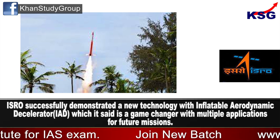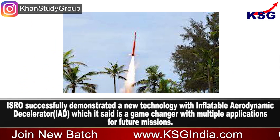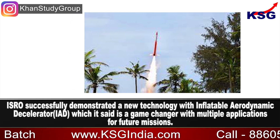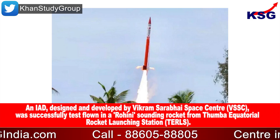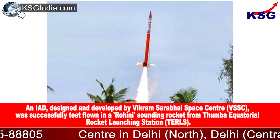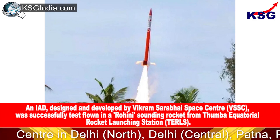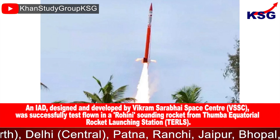ISRO successfully demonstrated a new technology with an inflatable aerodynamic decelerator, i.e., IAD, which it said is a game-changer with multiple applications for future missions. The IAD, designed and developed by Vikram Sarabhai Space Centre (VSSC), was successfully test flown in a Rohini sounding rocket from Thumba Equatorial Rocket Launching Station.